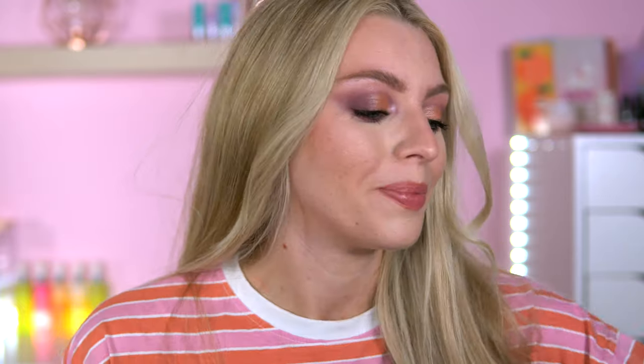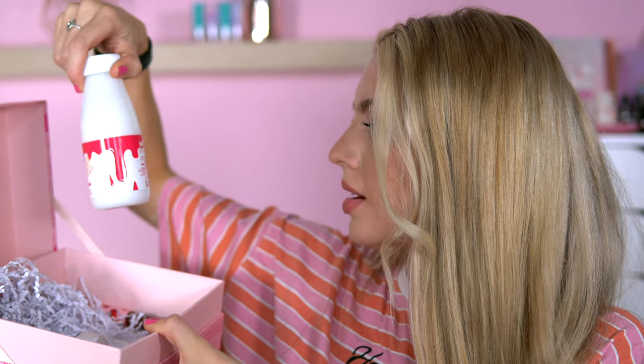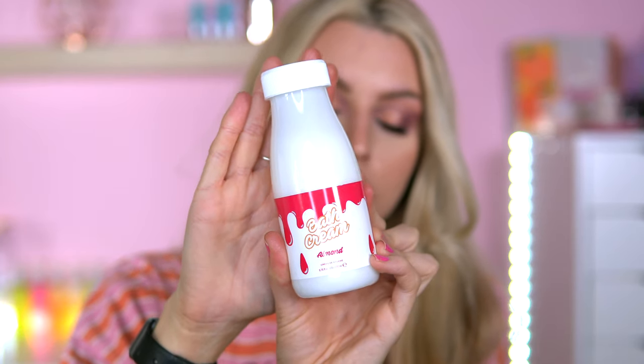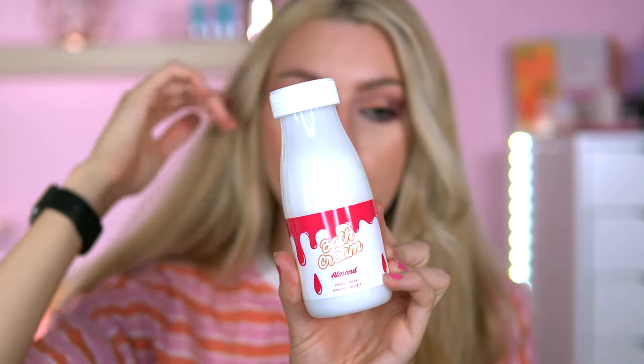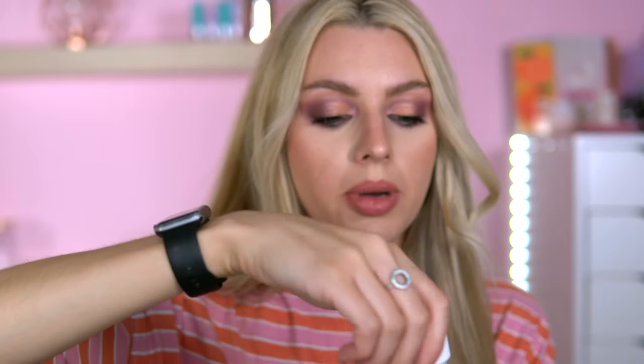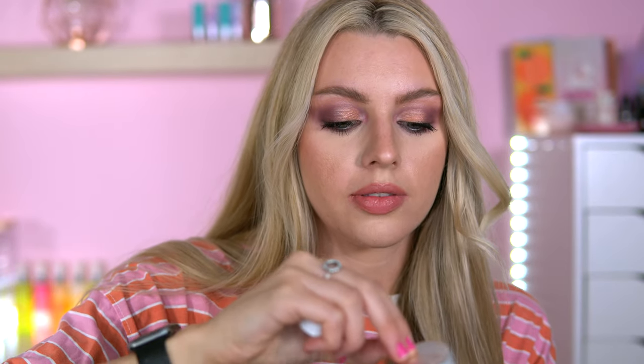We've got some bath cream - it's almond. We've had a few almond products from them - they brought out almond shakers in a can-shaped packaging with coconut and almond options. Looking forward to trying this in the bath. Let me smell it - oh wow, that smells so good! Oh my god, that smells gorgeous. Can't wait to use this.